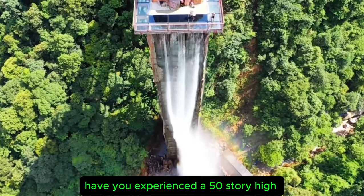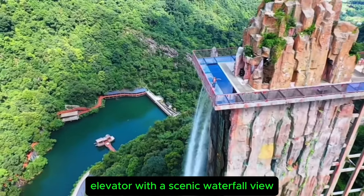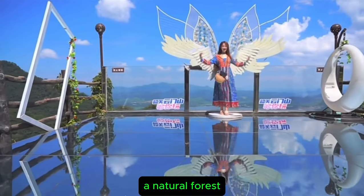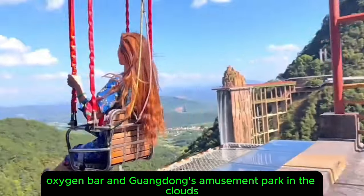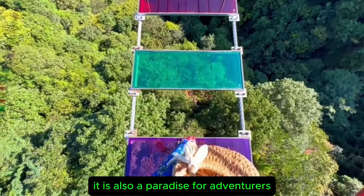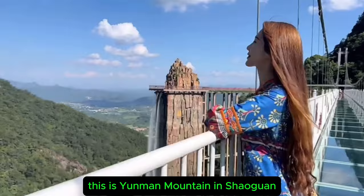Have you experienced a 50-story high elevator with a scenic waterfall view? This place is lush with vegetation, a natural forest oxygen bar, and Guangdong's amusement park in the clouds. It is also a paradise for adventurers. This is Yunmin Mountain in Shaoguan.